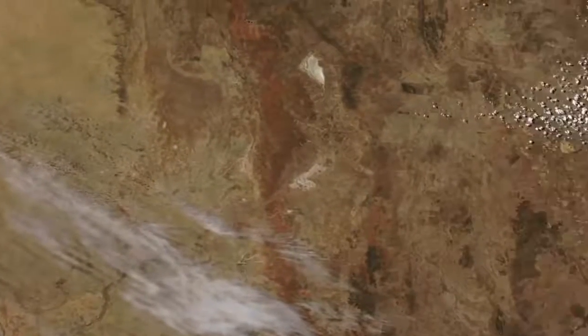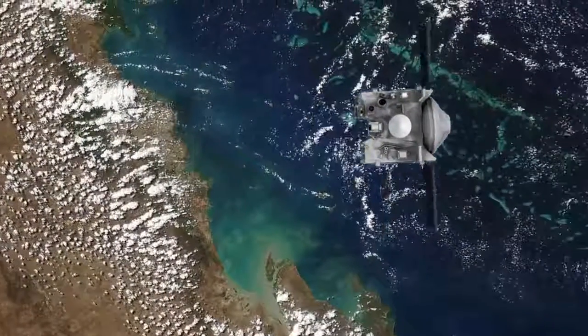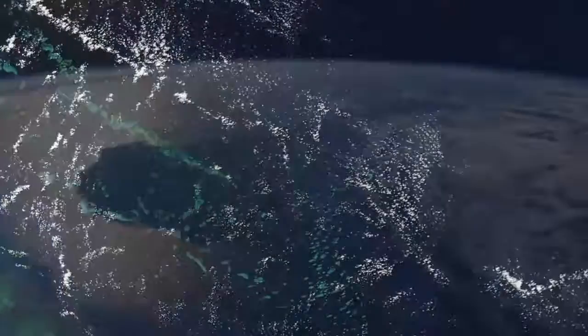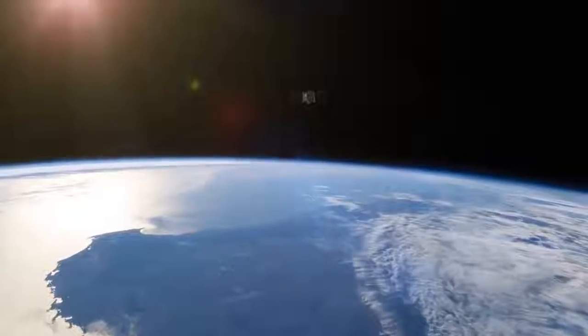Angled toward the Sun, the spacecraft deploys its solar arrays. Now traveling over 25,000 miles per hour, OSIRIS-REx escapes Earth's gravity and begins its cruise toward asteroid Bennu.